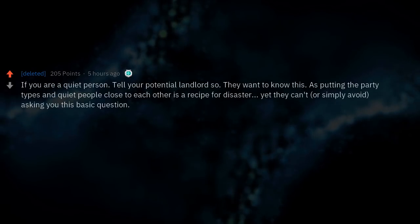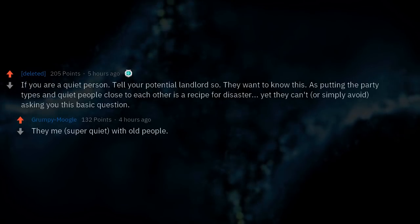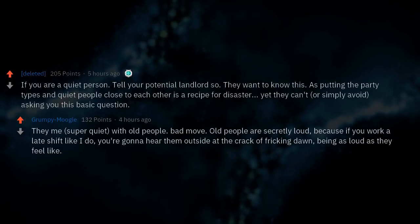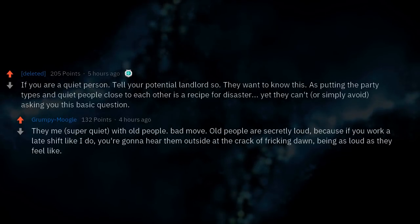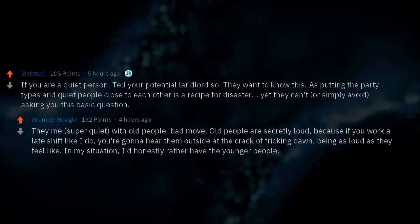They can't always — or simply avoid — asking you this basic question. They put me, a super quiet person, with older neighbors. Bad move. Old people are secretly loud. Because if you work a late shift, you're going to hear them outside at the crack of dawn being as loud as they feel like. In my situation, I'd honestly rather have the younger people.